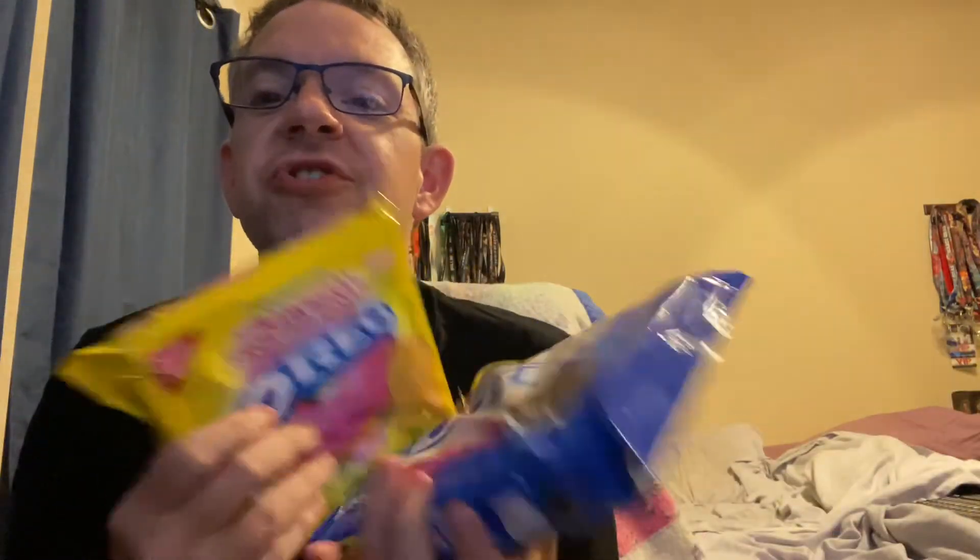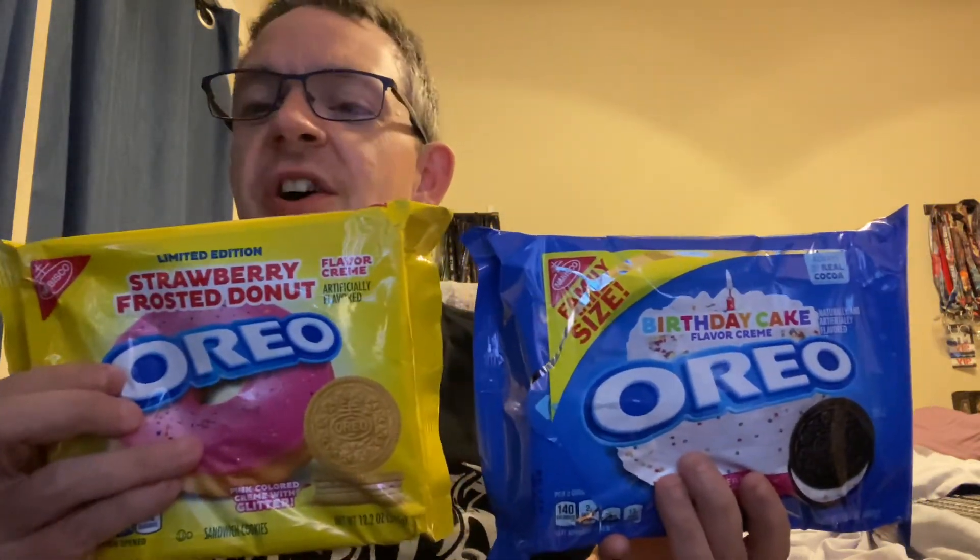I recommend both of these. If you want your birthday cake or you want your donuts, this is what you pick up at your local store. I've seen Birthday Cake Oreos forever and completely forgot I hadn't reviewed them yet. The Strawberry Frosted Donuts are brand new, but yeah, both are great. I enjoy both — they're good for a nice little pick-me-up, especially if you want chocolate cake flavor or strawberry donut flavor.